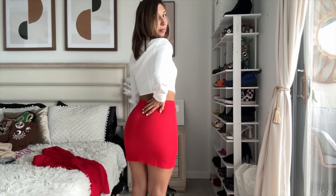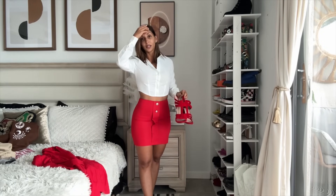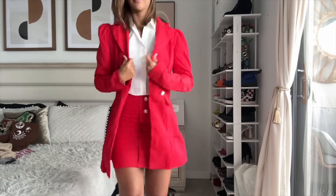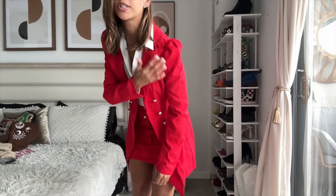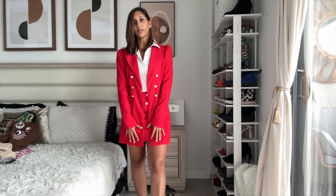On the back, the skirt closes with a zipper. All of this is size small and fits like a glove. I'm pairing it with red heels — you could do white or black heels too, it would work very well. The jacket is so freaking cute; I'm going to wear it with jeans and all sorts of things. It has matching buttons, beautiful oversized shoulders, long sleeves, and it's a longer trench-style coat that covers the skirt.